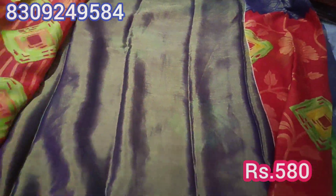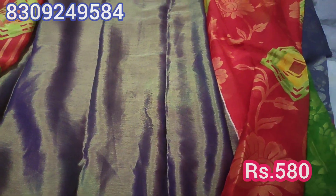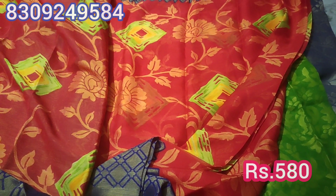The price is ₹580. This is the blouse — a contrast blouse, in a red and blue combination.